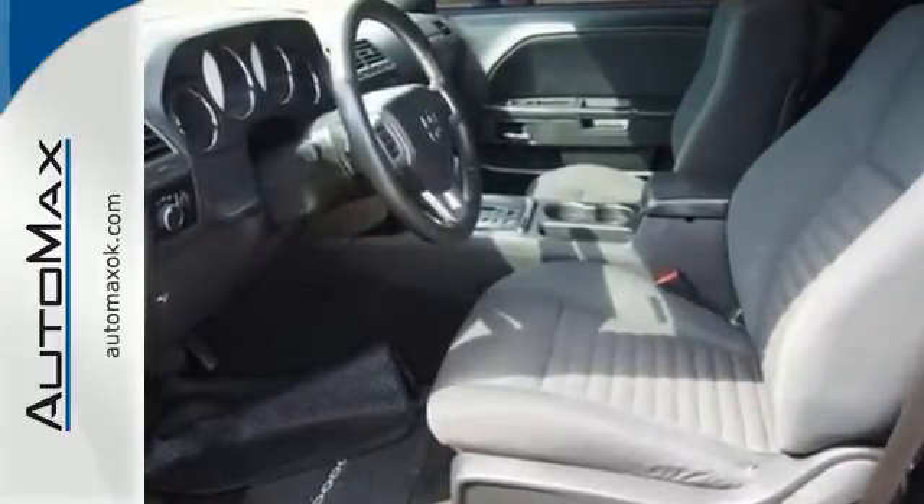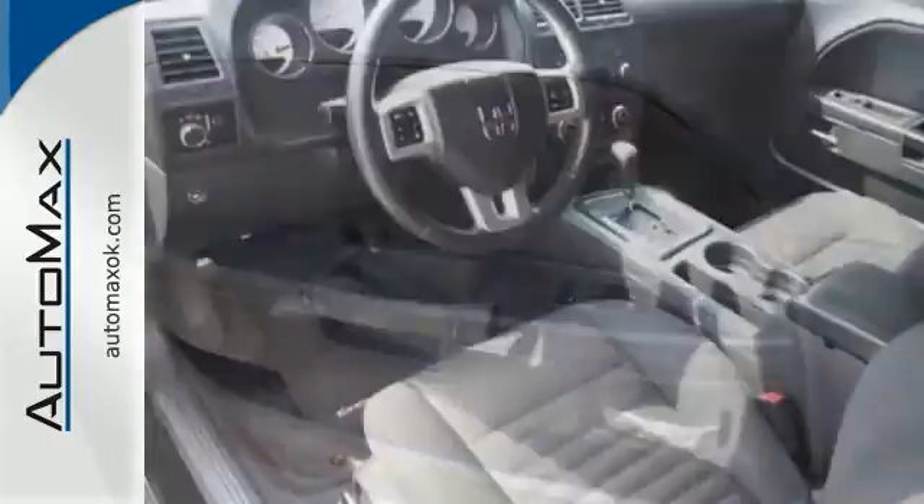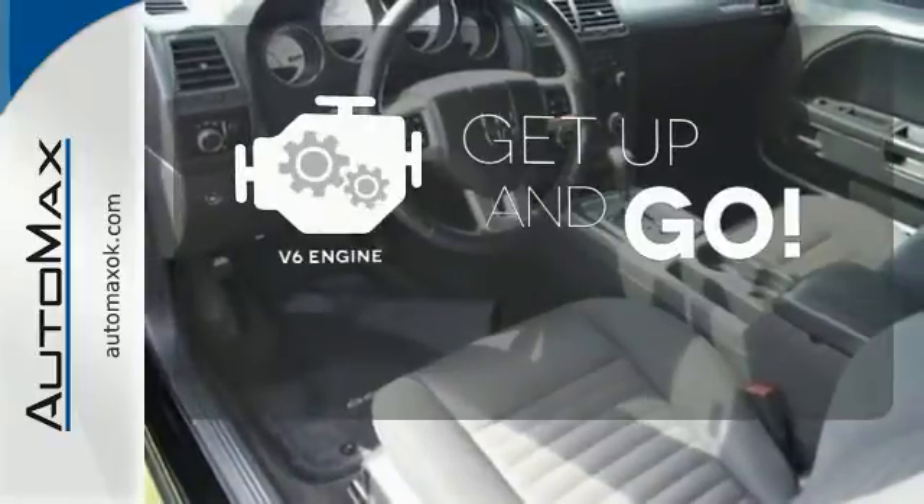And with its variable intermittent wipers and stability and traction control, unexpected weather will not hinder your plans. The V6 engine provides the power you need.